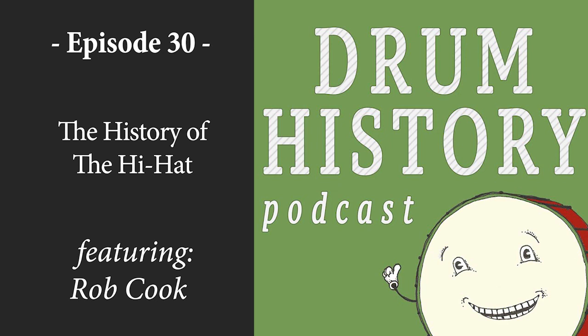If you like this podcast, find me on social media at Drum History. Please share, rate, and leave a review, and let me know topics you'd like to learn about in the future. Until next time, keep on learning. This is a Gwynn Sound podcast.